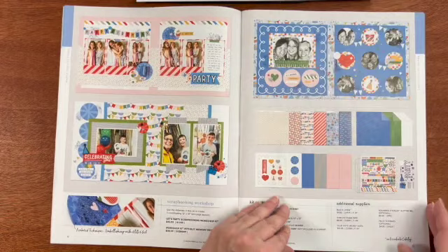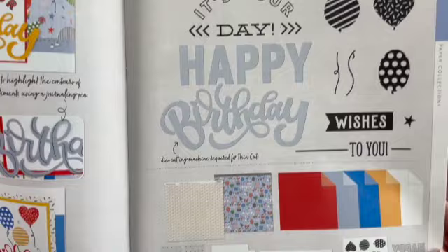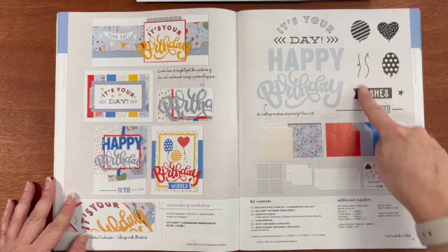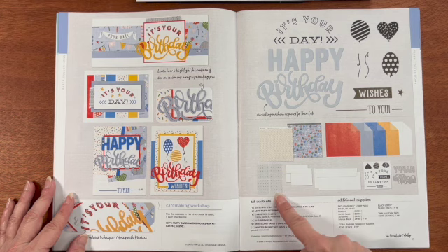This is the Let's Party card making workshop kit. You get everything you need to make 16 cards for each of those four card designs. You get the B-size stamp set and the coordinating thin cuts, the patterned paper sheets, some cardstock, clear sparkles, and white cards and bases.